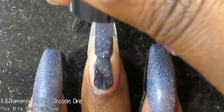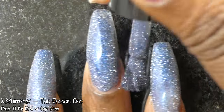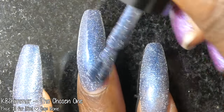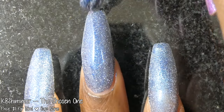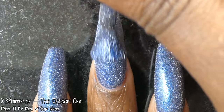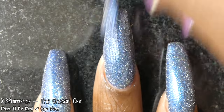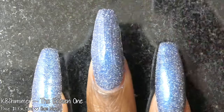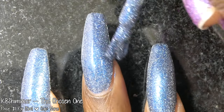Next up we have KB Shimmer with The Chosen One. This polish was inspired by Buffy the Vampire Slayer, in particular the season one DVD box set image. It is described as a deep base with a color shift from a bold blue to a nearly blackened purple, with silver reflective glitters. It's priced at $11 for 15ml and has no cap. The Chosen One had a fantastic formula — on the thicker side of normal but it applied very evenly and nicely.